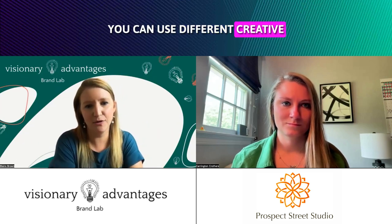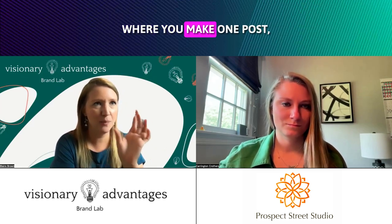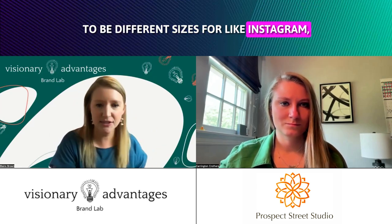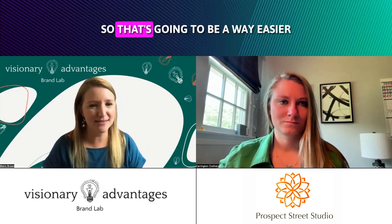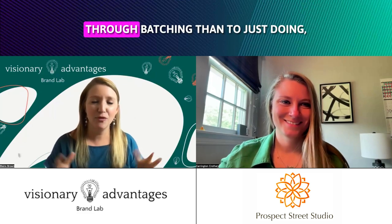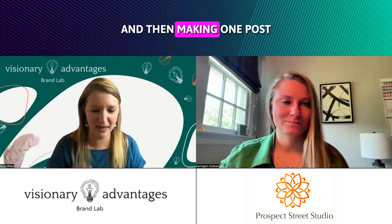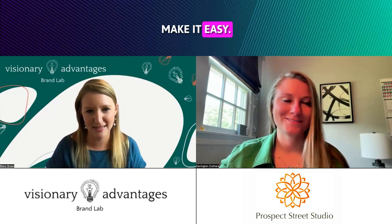Once you have those set up into different concepts — things that you pull — you can use different content creation tools online where you make one post, click a button, and it will resize it to be different sizes for Instagram, Facebook, LinkedIn. That's going to be a way easier way to create content through batching than pulling one idea out of your head and making one post, and then thinking, now I have to make another. Don't do that — make it easy.